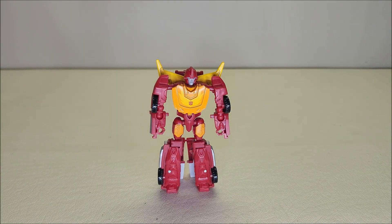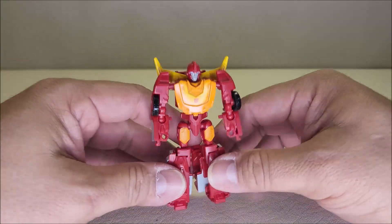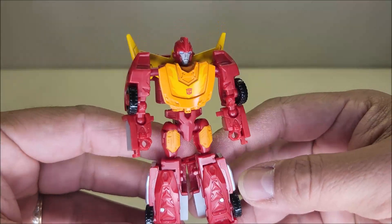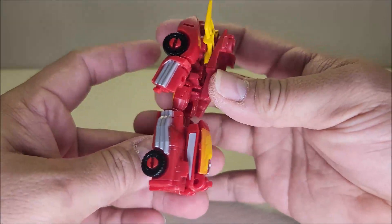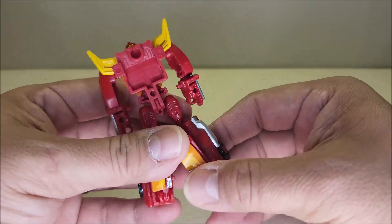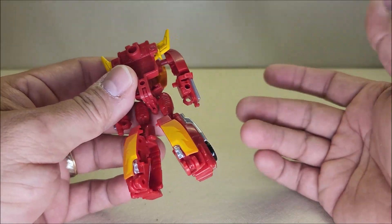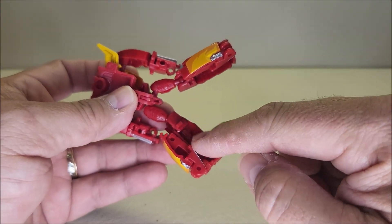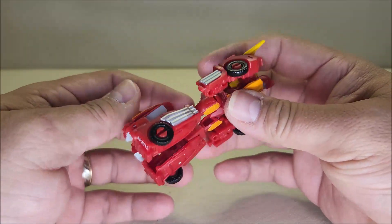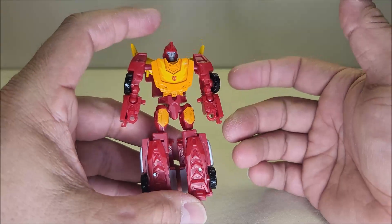There it is — Hot Rod in his robot mode, standing approximately three and a half inches tall. He sizes up really nicely with the rest of the core class line. He looks like Hot Rod — this is a really, really good representation of Hot Rod just done in tiny form. Absolutely love this guy. Going all the way around, not a whole lot of kibble. You could say there's some kibble on the back of the legs, and I'm not going to argue with that, but I think that's a pretty good job of compacting and hiding it back there. I think it works really well and gives us a great tiny representation of Hot Rod both in vehicle and robot mode.